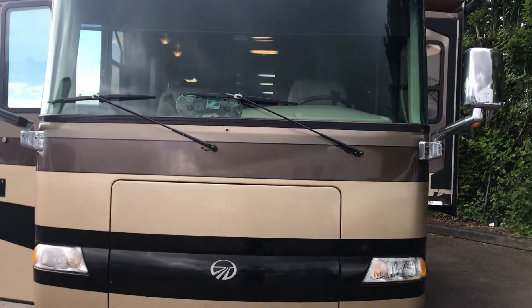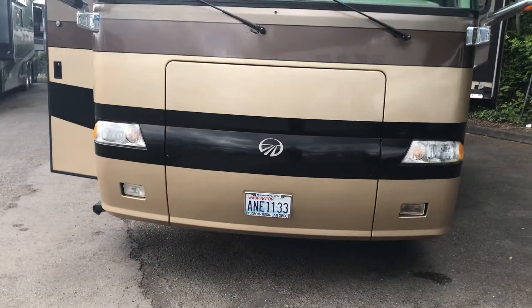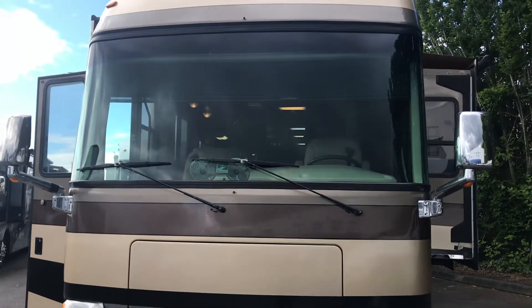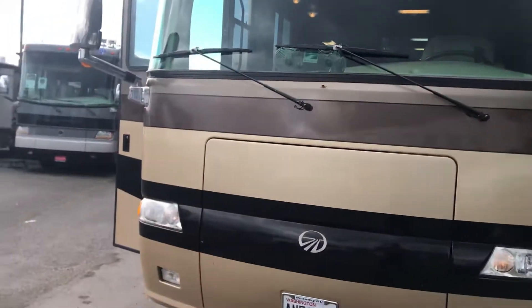Hi, this is Jim Renzo with Paulsbois RV again. This is video number two of the 2003 Monaco Windsor. I'm just going to do a quick walk around.